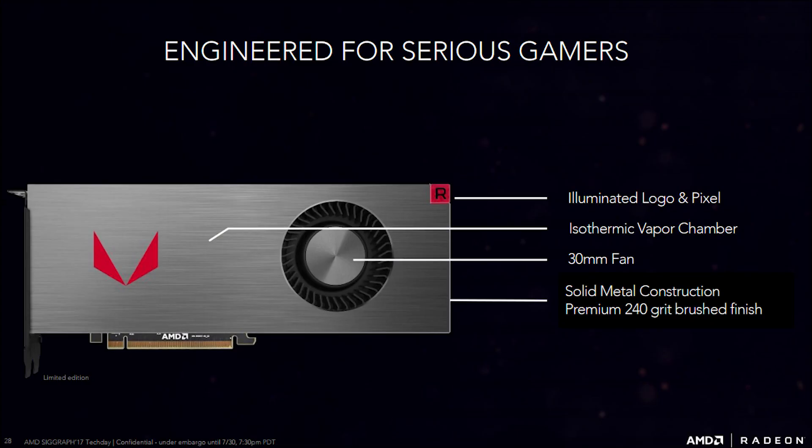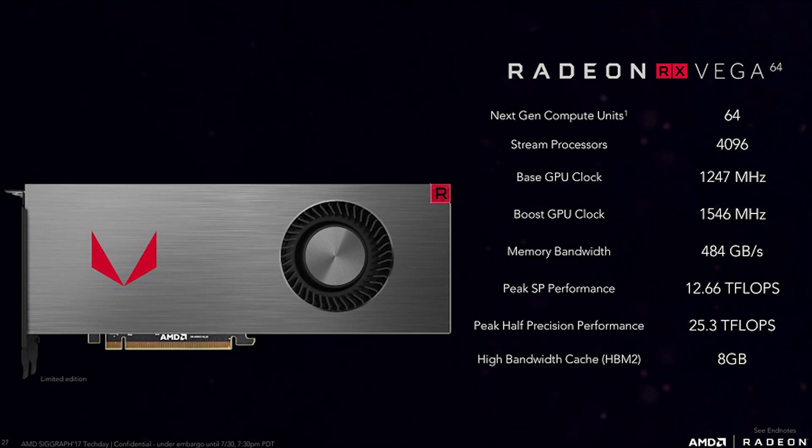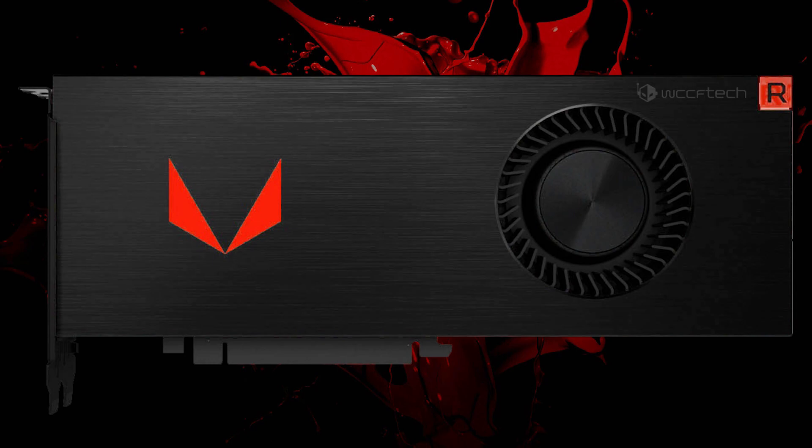The third SKU is the limited edition Vega 64, which has identical performance to the reference card but comes with a very sexy shroud. The price isn't too much more at $599. I'd definitely say it looks great — I just wish it came in different colors to match a build. It's definitely one of the best shroud designs I've ever seen on a GPU.